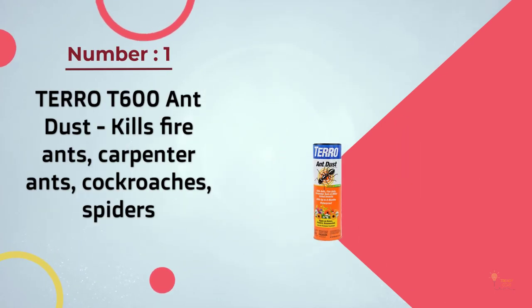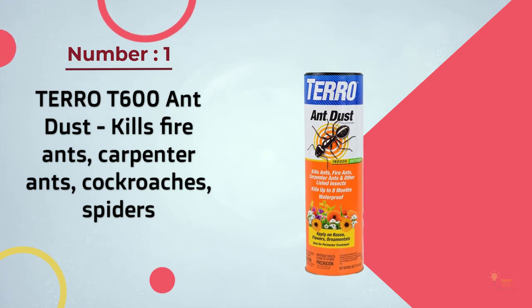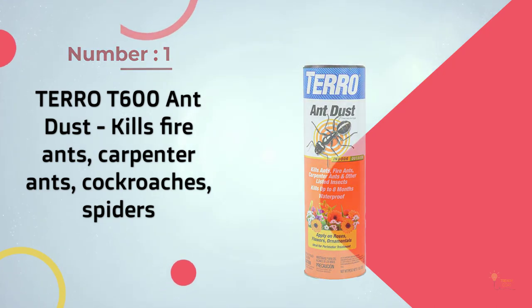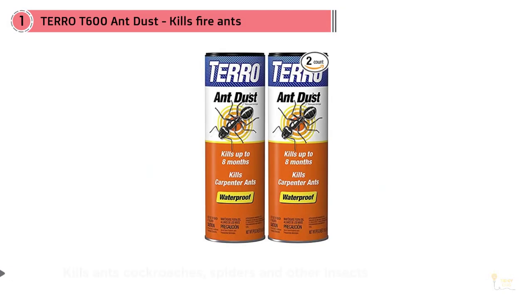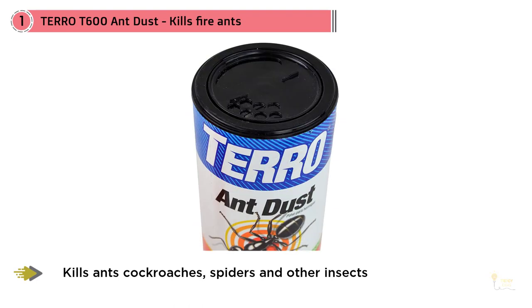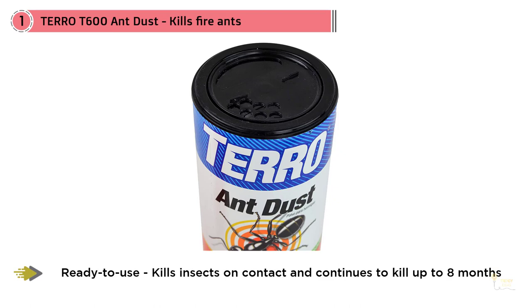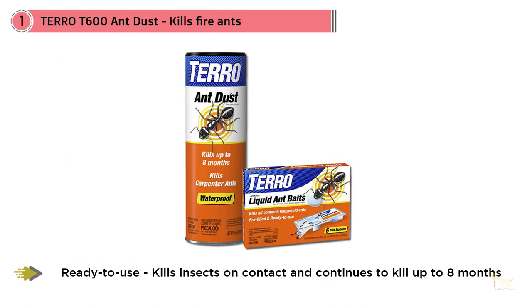1. Tarot T600 Ant Dust kills fire ants, carpenter ants, cockroaches, and spiders. Many ant prevention products work using a slow and steady approach — some make an area unappealing to insects, while others introduce a poison that's slow to act by design. Not so with Tarot T600 Ant Dust. This powerful powder kills on contact, creating a lethal barrier across which ants can't travel.